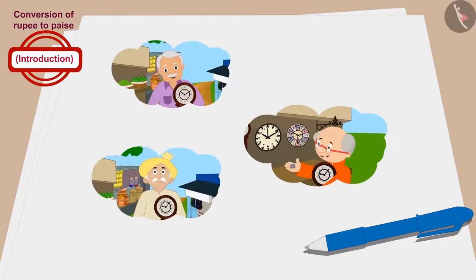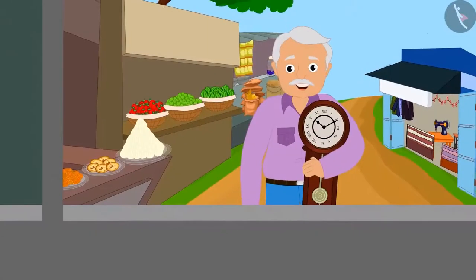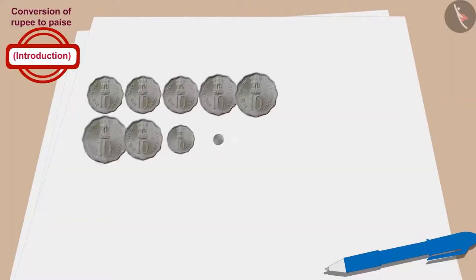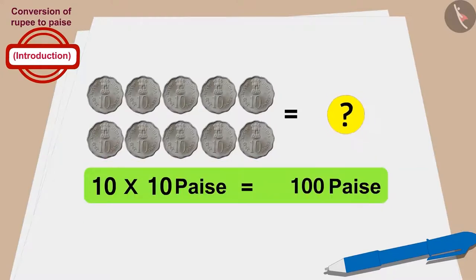Let's see how much money each grandfather paid for the clock. Raju's grandfather gave 10 coins of 10 paise to buy the clock. How much money does 10 times 10 paise total to? 10 times 10 becomes 100 paise.